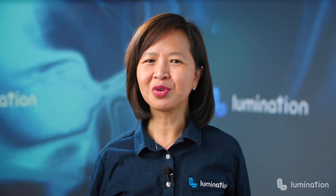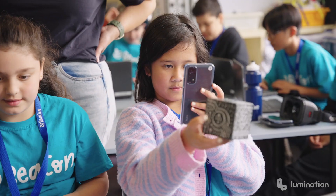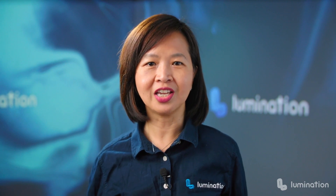So, what is immersive learning? To put it simply, it's a pedagogical approach where you use technologies like virtual reality and augmented reality to enhance educational experiences. It brings real-world learning straight into the classroom in an engaging and enriching manner.